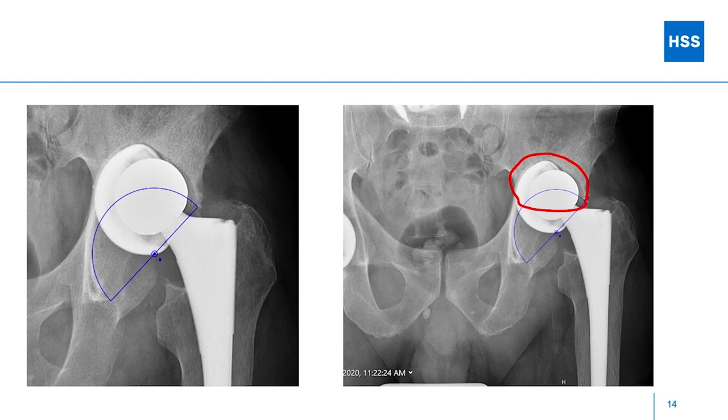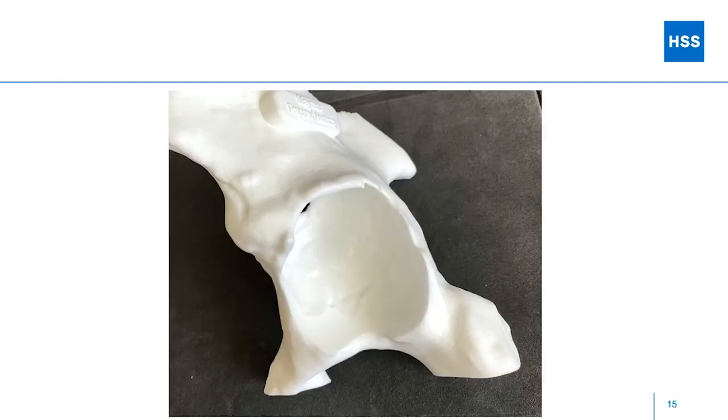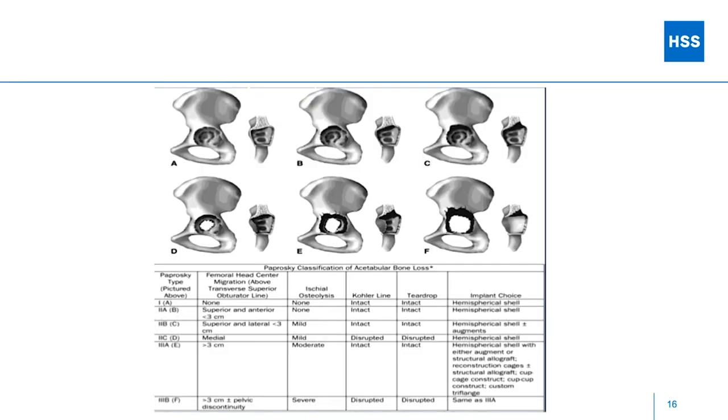Moving to templating: the question is what are you going to do for this guy? If you put a hemispherical cup in, this is the kind of case where you can probably use a big hemisphere. He's got a big defect up above it, so you'll have to figure out how to fill that. But his columns and walls are intact — relatively straightforward. These days it's pretty easy to 3D print a model from CT scans, and I find holding a 3D-printed model in your hand is really helpful for preoperative planning.